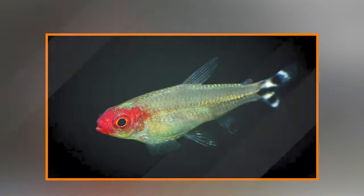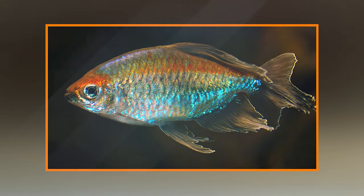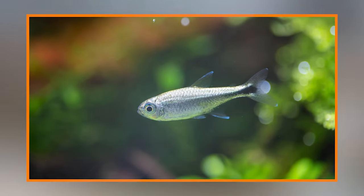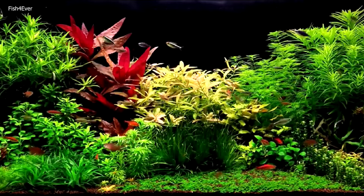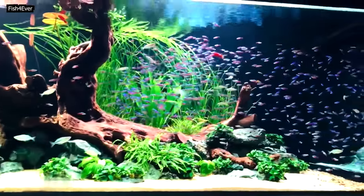Serpae tetra (Hyphessobrycon eques) — Appearance: Serpae tetras are known for their vibrant red coloration and fin extensions. Their red color can intensify with a proper diet and a well-maintained tank. Aggression: Serpae tetras can be slightly more aggressive, especially during feeding. Keep an eye on their behavior and provide enough hiding spots to alleviate any potential aggression.